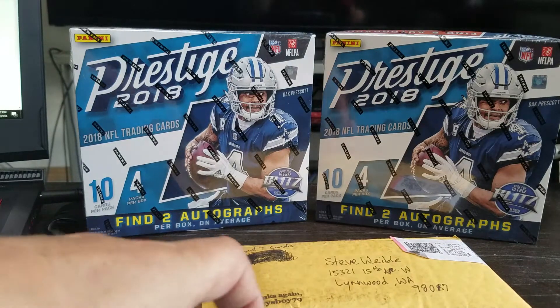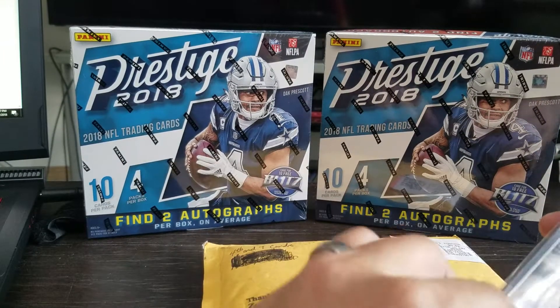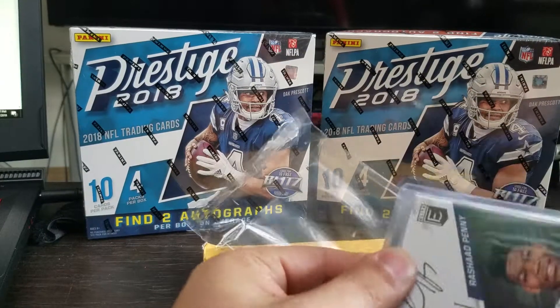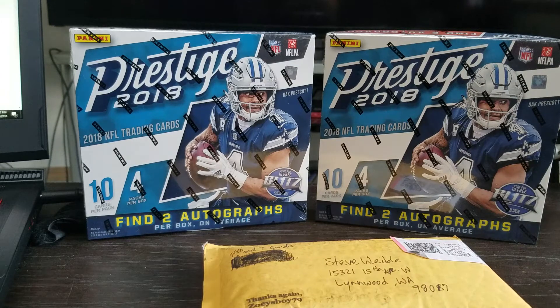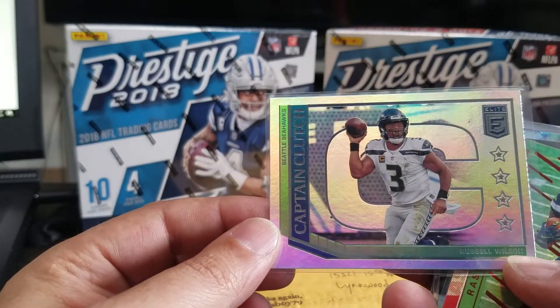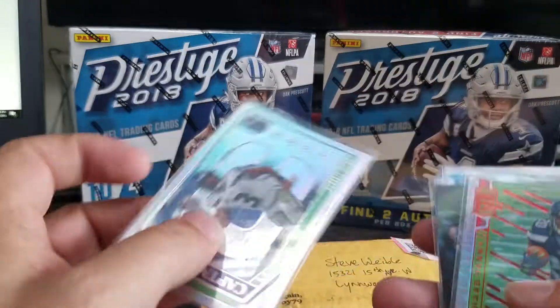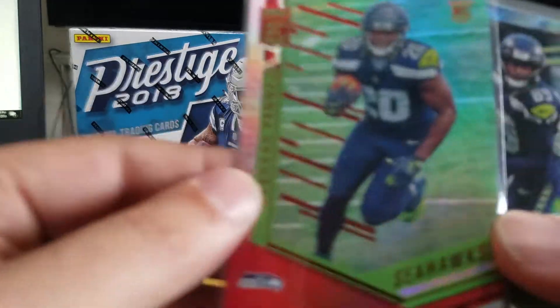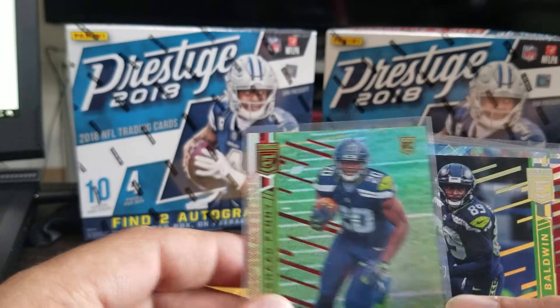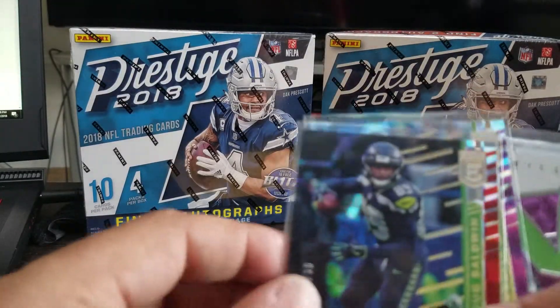So those are the base cards I got out of that, and here are the hits I got. This was a six-box, half-case break. I got another Captain Patch insert of Russell Wilson, a rookie out of 80 — Rashad Penny — and a Doug Baldwin.